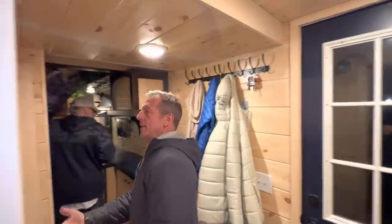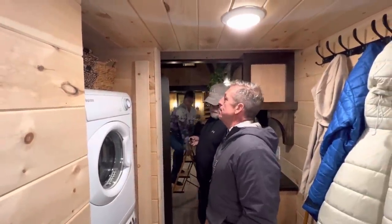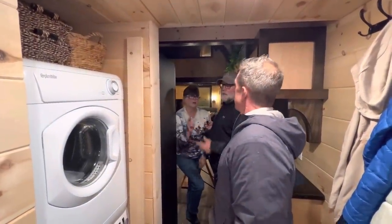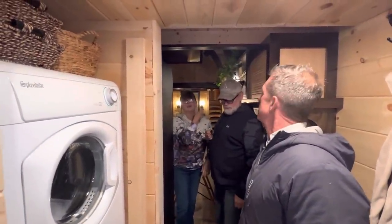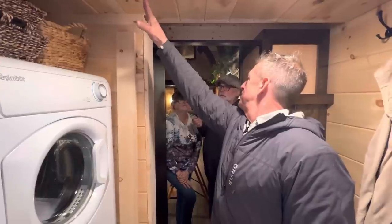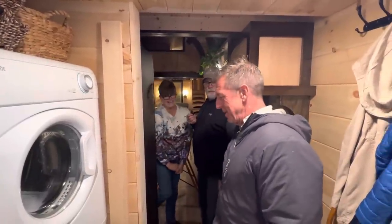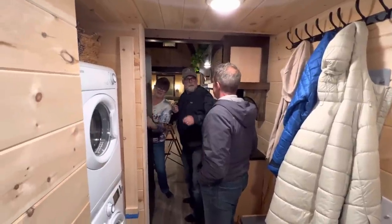Coming here, the laundry — we went with a stackable. It's a little smaller, it's a Splendide. They hold a lot. It is an RV brand. They make a combo too, and we have that one in our other home. I think you probably knew how tall the ceiling was going to be, so you knew we were going to put a basket there. She knew it — she was designing this over a two-year period.